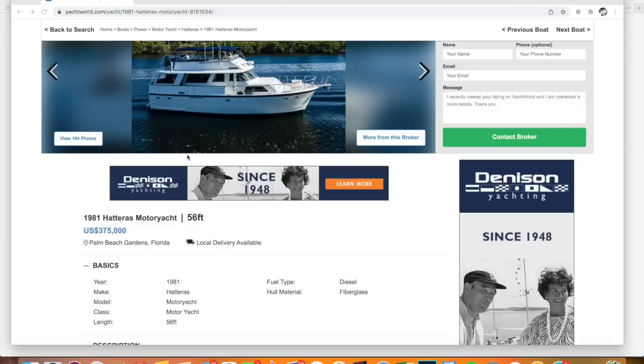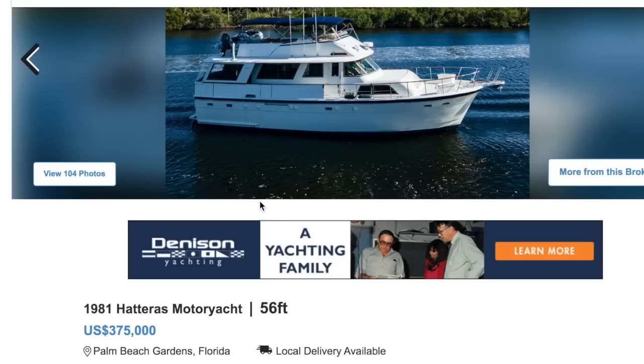So this is a Hatteras 56-foot. 1981 was the year it was created, in Palm Beach Gardens, Florida, for $375,000.